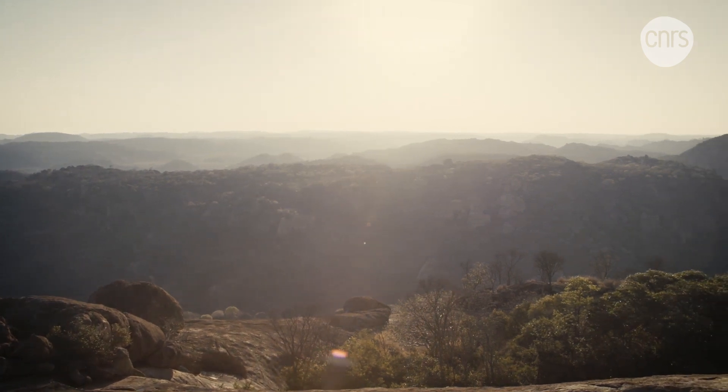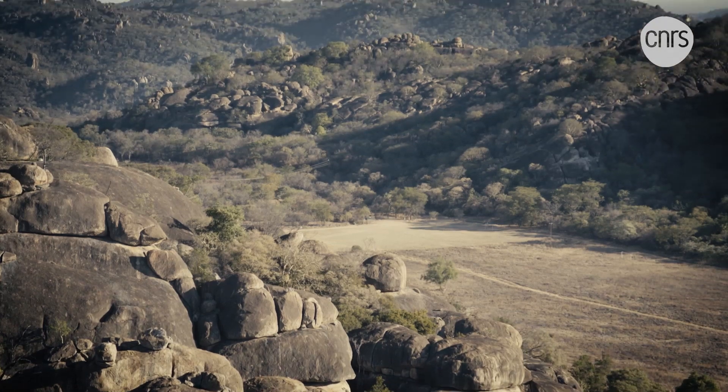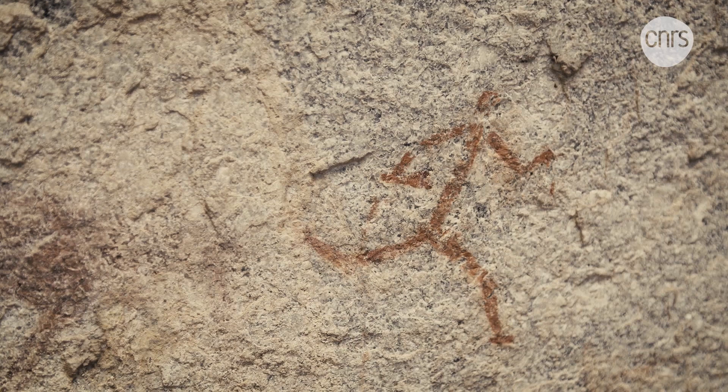We're in the southwest of Zimbabwe in the Matobo Hills, which contains one of the largest collections of rock art in the world. It's here that a French and Zimbabwean research team is diving into these mysterious drawings.